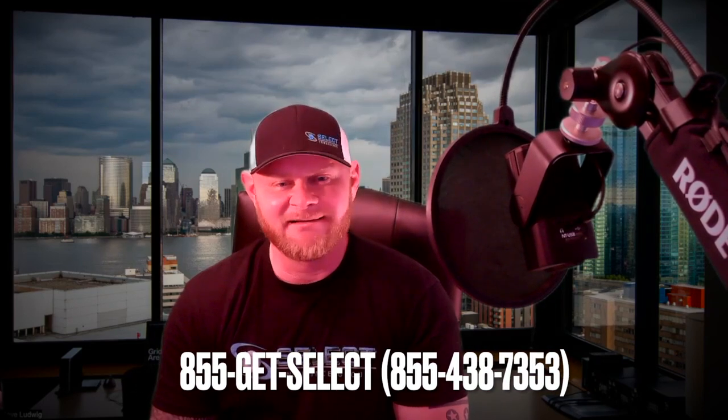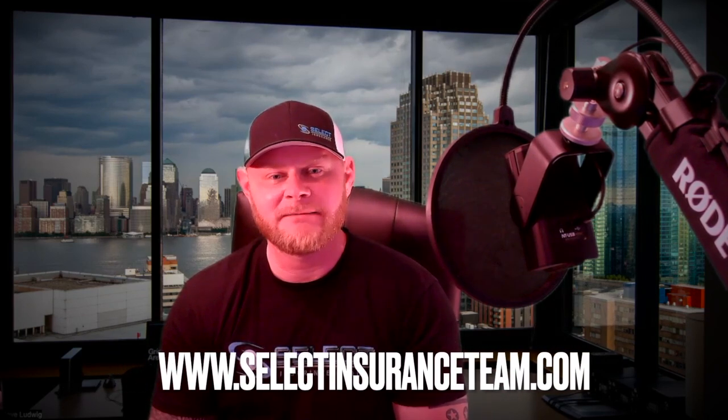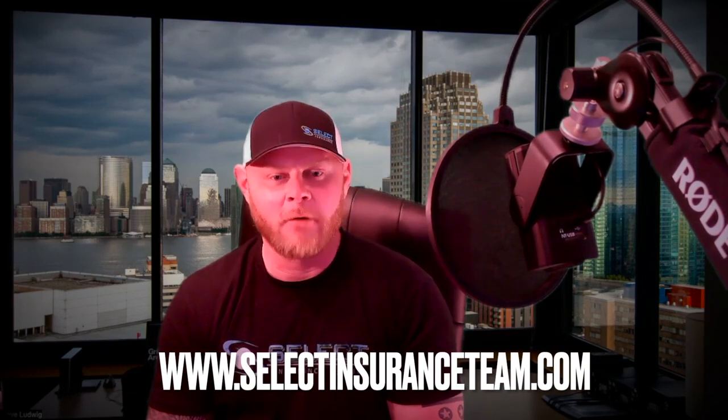If you have a military vehicle and are interested in getting a quote from my team, please contact us at 855-GET-SELECT, that's 855-438-7353, or go to selectinsuranceteam.com to request a callback. If you have any comments or questions, please leave them in the comments section below and I'll answer back as quickly as possible. Until next time, take care!